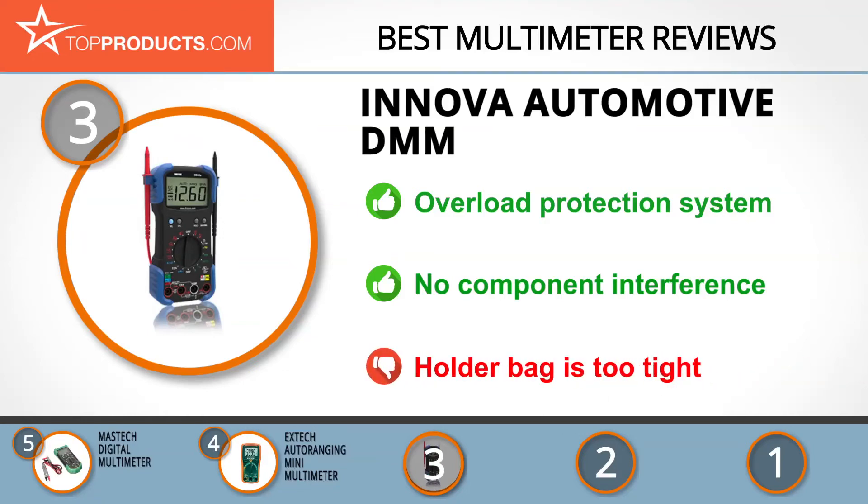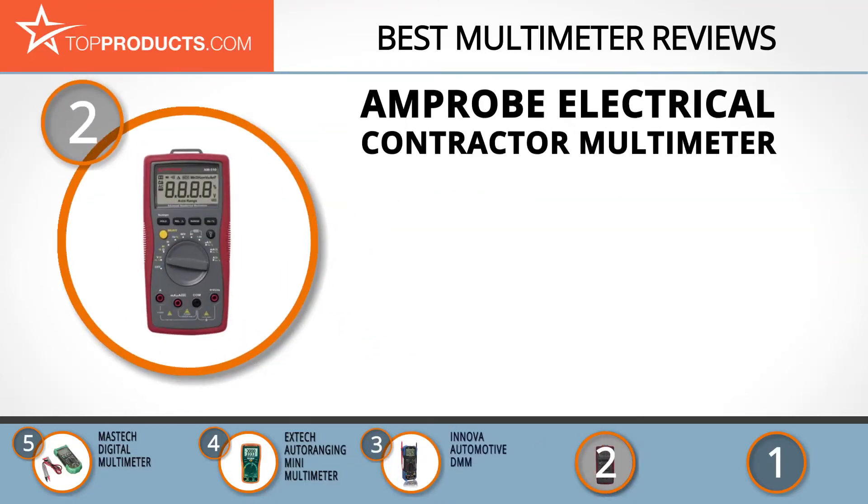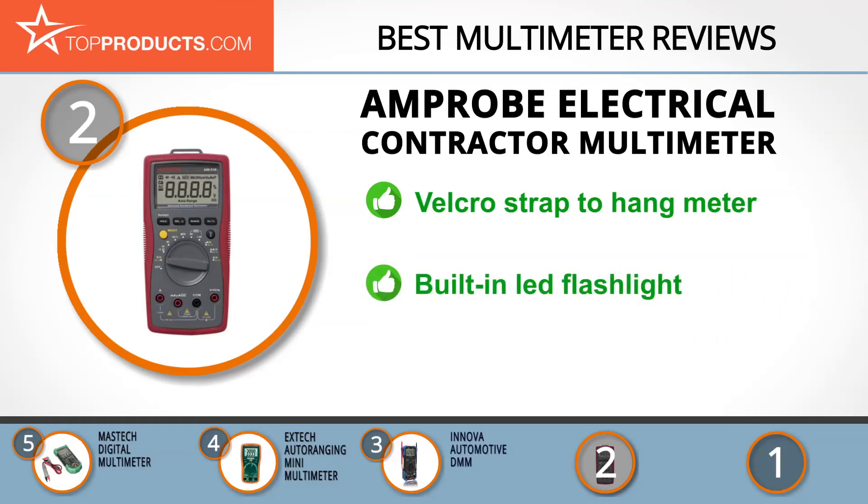When choosing the right multimeter for your needs, Top Products knows that budget can be an important consideration, and our number two pick — the Amprobe electrical contractor multimeter — takes the spot for best value. With quality products including clamp meters, digital multimeters, and industry-specific tools, Amprobe is a sure bet for both residential and commercial use.